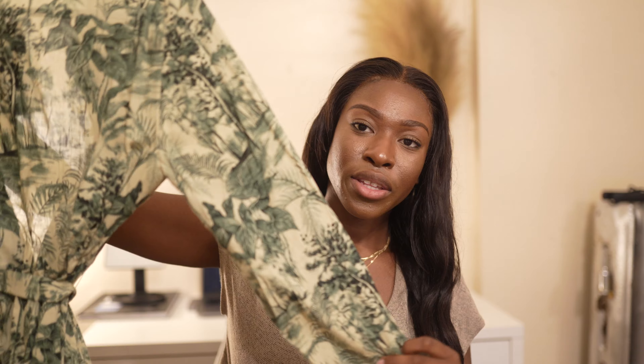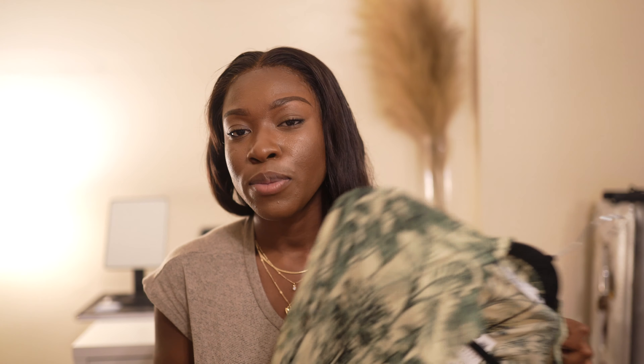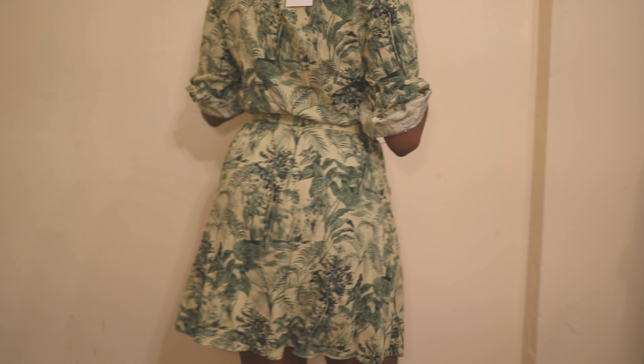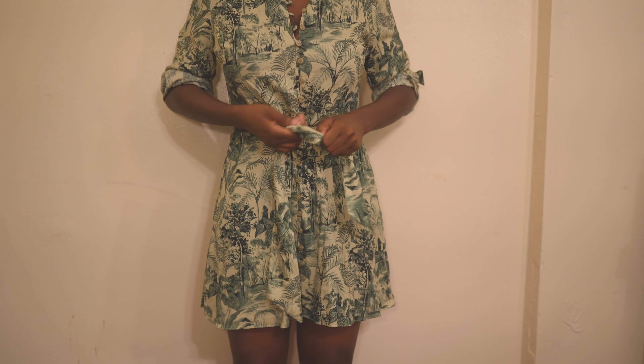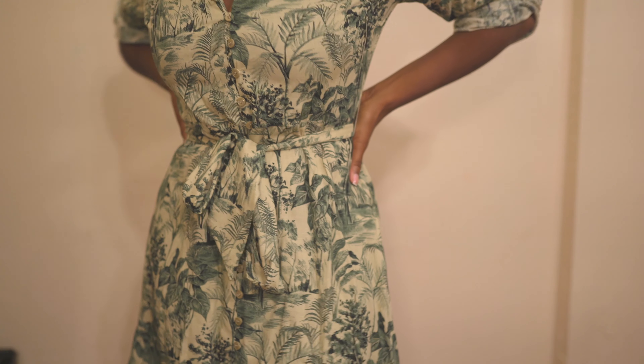The last dress in this haul is this green floral dress. This is so cute to me — it's perfect if you work in an office, very work appropriate. It's a long sleeve dress that comes with a belt so you can make the waist tighter. It's perfect for summer and spring with some sandals — black Hermès or rain sandals. It looks so cute.